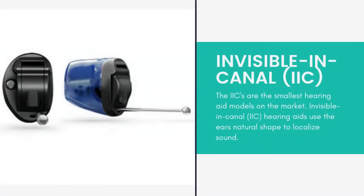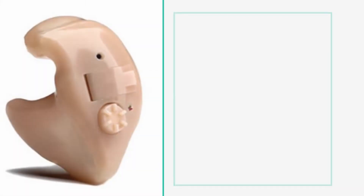Completely in the Canal (CIC) — a completely in the canal hearing aid is molded to fit inside your ear canal. It improves mild to moderate hearing loss in adults.